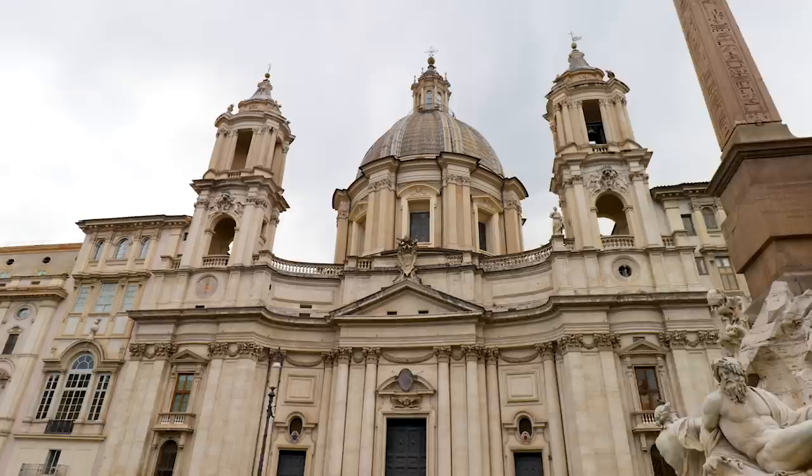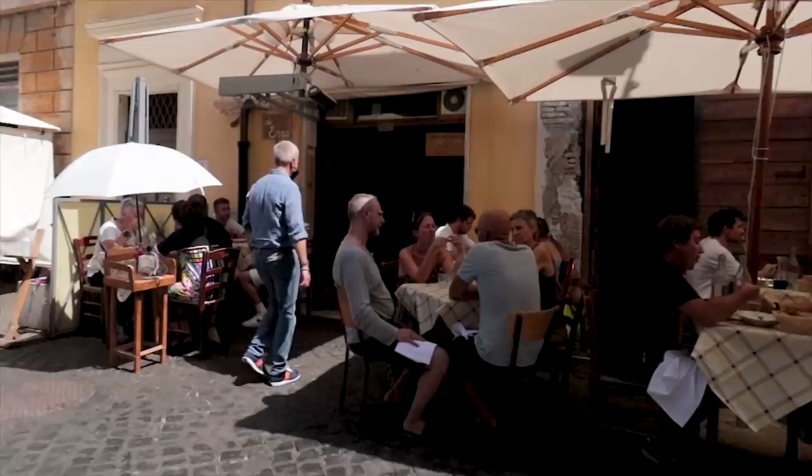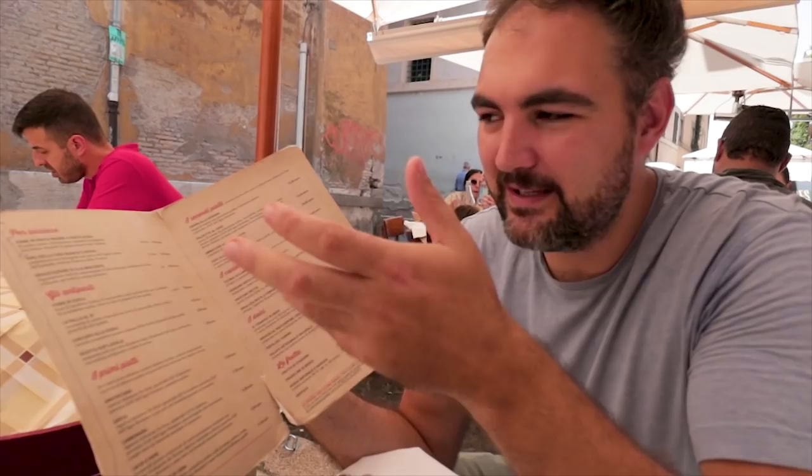Just a short walk from the restaurant we were just at is this incredible square — probably the most famous one in all of Rome, the Piazza Navona. Now we've come to a sit-down restaurant here. It's actually very famous. There's almost no one on the streets here but this restaurant was packed — we had to queue up for more than 10 minutes to get a table.